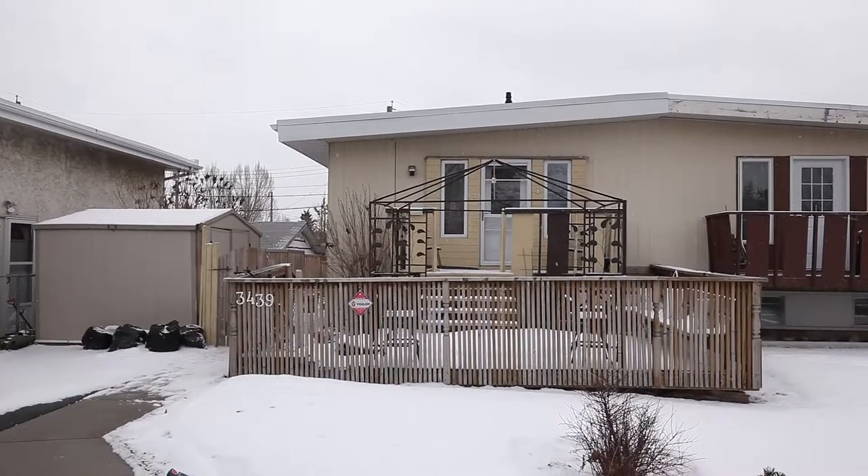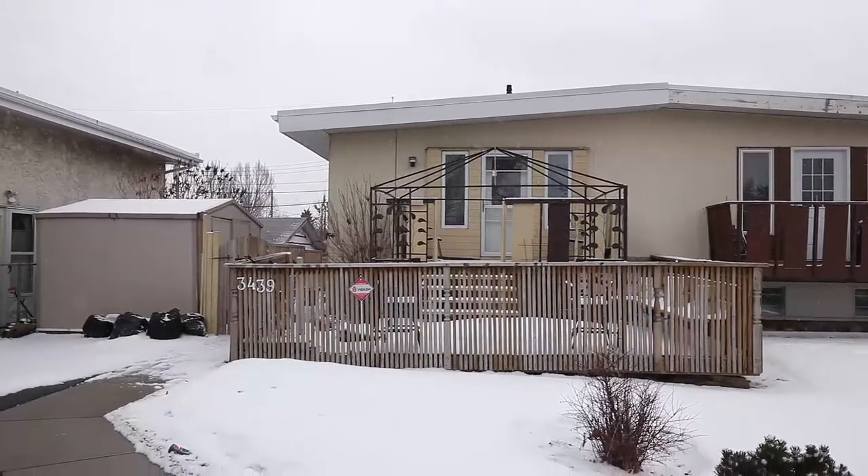Welcome to 3439 35th Avenue Southeast, your remarkable four-bedroom property in Dover.